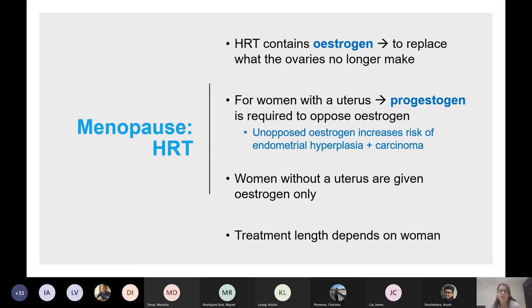HRT contains oestrogen, which basically replaces what the ovaries no longer make. If a woman has a uterus, you've got to give progesterone as well, because unopposed oestrogen increases the risk of endometrial hyperplasia and carcinoma. Women without a uterus can just have oestrogen, but if you have a uterus, you need both.